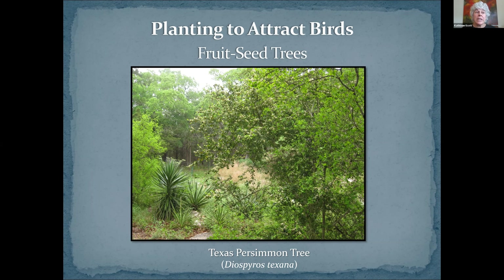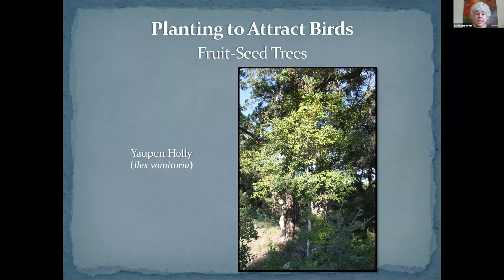Mexican or Texas redbud is one of the early-blooming plants down here — they're just starting to come into bud right now. These trees really provide for pollinators early in the season when it's still cool out. So this is a great one to have: it's fast growing and will also grow in part shade. In fact, it will probably thank you if you plant it so that it doesn't get full afternoon sun.